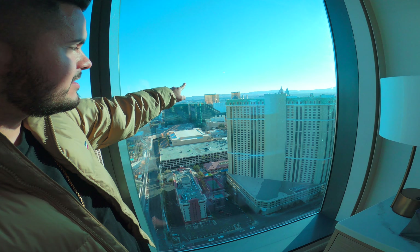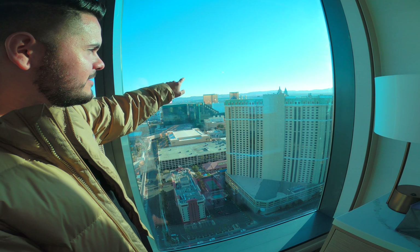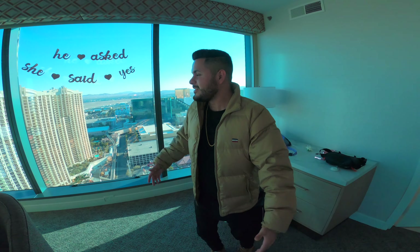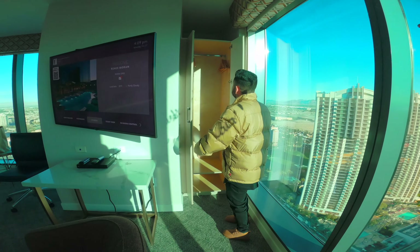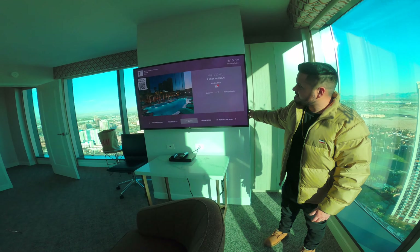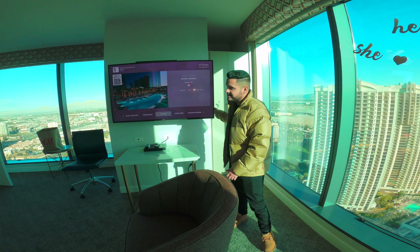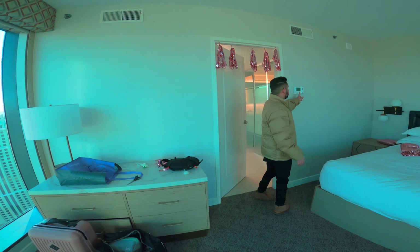You can barely see the Luxor Hotel — just the tip of it — so you'd be able to see the light up top at night. It's a pretty nice big bedroom. You've got a closet right here for your personal belongings. This TV too is pretty big — like a 55 or 65-inch — and it tilts as well, which is really nice. You've got a thermostat right here too.